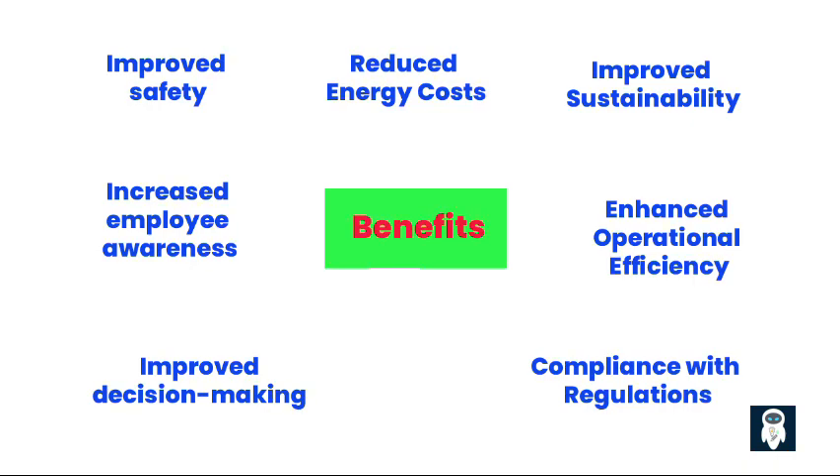3. Enhanced operational efficiency: Data-driven insights from the EMS can help optimize production processes, equipment performance, and maintenance schedules, leading to improved overall efficiency. 4. Compliance with regulations: Many industries have regulations regarding energy consumption and reporting. An EMS can help businesses comply with these regulations and avoid penalties.